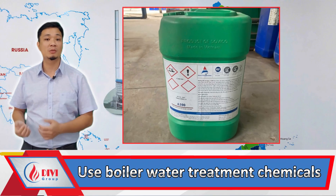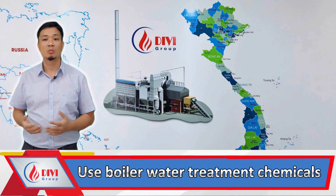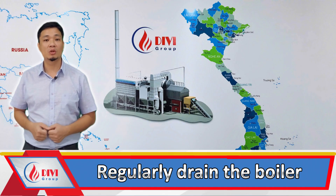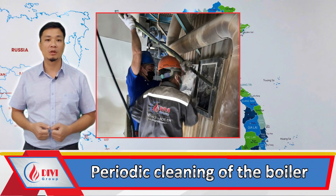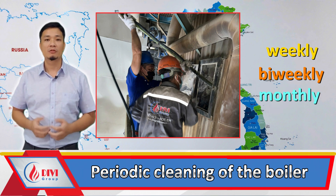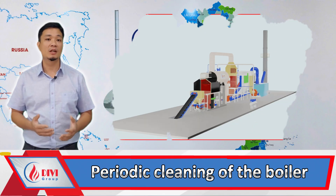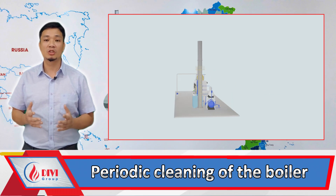First, use boiler water treatment chemicals — you can find more details in the video 'Why you must use water treatment chemicals for your boiler' on Divey's channel. Second, regularly drain the boiler — check out the video 'Why you must drain your boiler' on Divey's channel. Third, periodic cleaning of the boiler: ensure that the heat exchange equipment and flue gas ducts are cleaned regularly — weekly, bi-weekly, or monthly. If the factory cannot stop the boiler for periodic cleaning, Divey offers a solution for continuous cleaning while the boiler is still operating. This technology allows for cleaning the heat exchange equipment in just five to ten minutes without shutting down the boiler, which does not affect production.